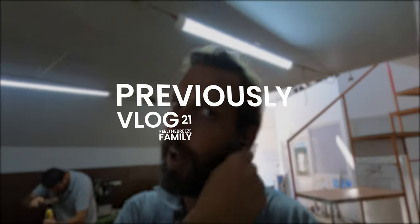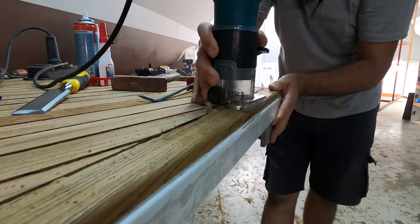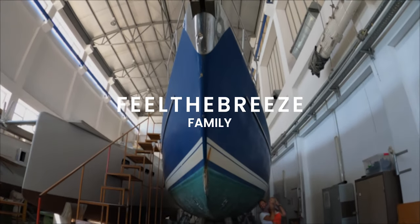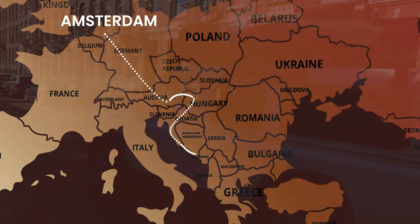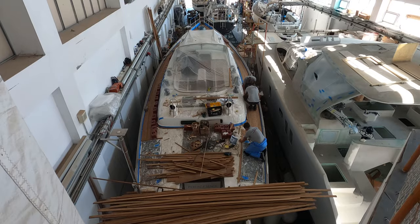The teak deck is in the final phase before they put the Sikaflex — the lining between the teak decks. They are preparing and cutting all the corners and getting all the glue out of it. Massive job! We left Amsterdam and drove to our sailing home in Turkey, where we saw our boat for the first time after 8 months. We are refitting her now.